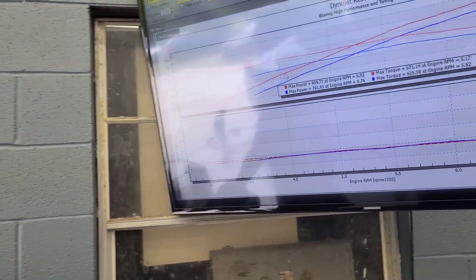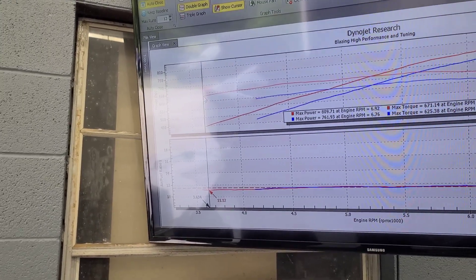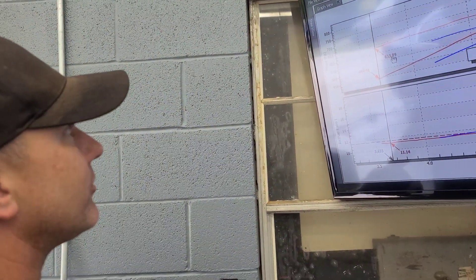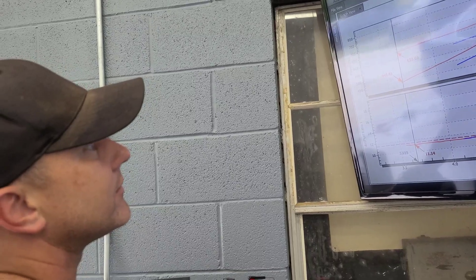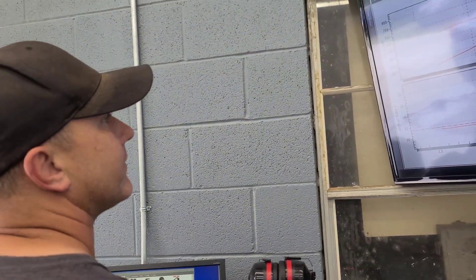That's huge torque, and it sounds pretty good through these mufflers, so it's a good setup. There's a little bubble in the power curve, and I think that might be because I'm easing into it, but it's making so much power down there it doesn't even matter.